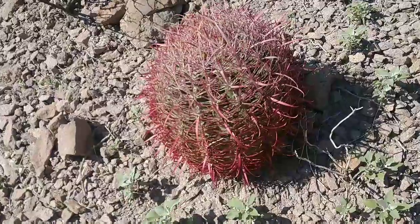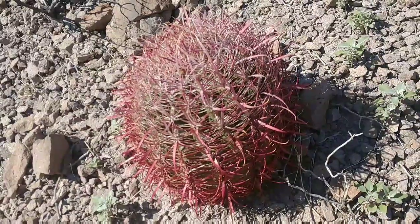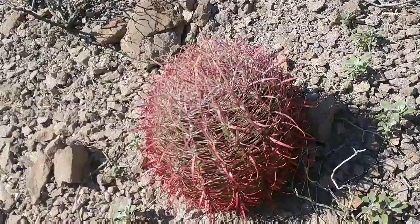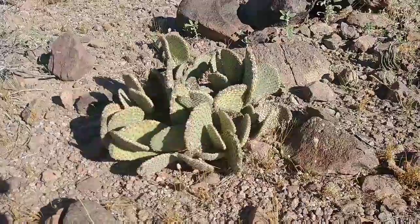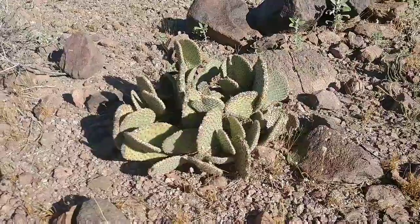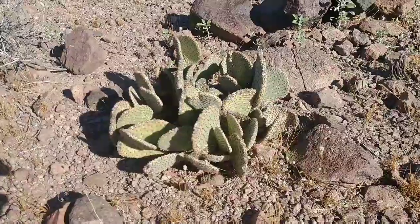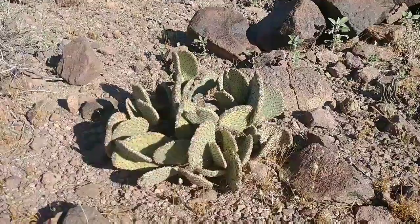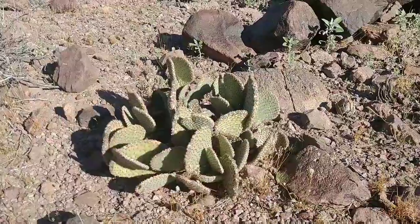There's another barrel cactus growing out here. I know a whole lot of people that would love to have that thing growing in their yard — but sorry, it's growing in my yard. Anybody know what that is? That's a prickly pear. The only reason I'm so excited is because it's the first one I've seen out here in this desert in four or five days. It's amazing — I thought there'd be more prickly pear. I guess it's not quite the right habitat for it.